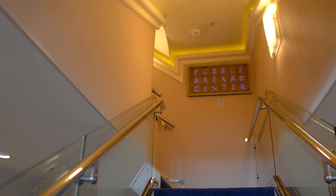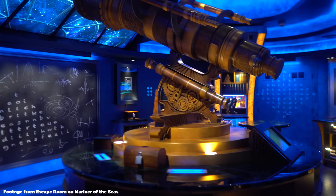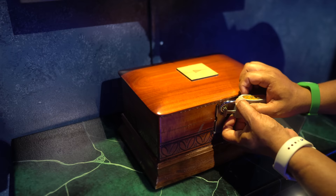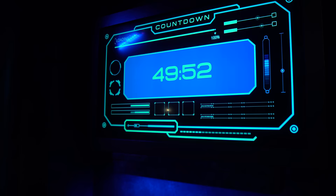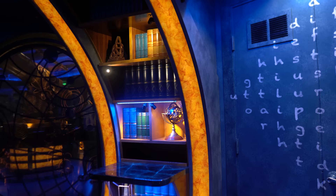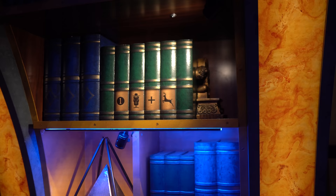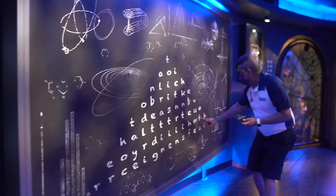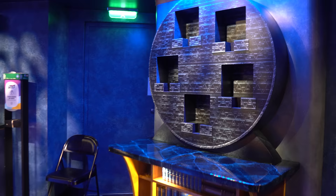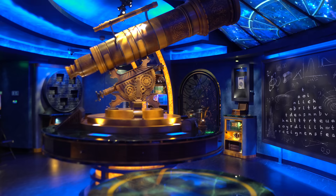Up on what's technically deck 15 is the Puzzle Break Center — the Escape Room. You and other guests work together to solve clues, codes, and puzzles within a set time limit to escape. It's a unique experience not often found on cruise ships. There is an additional cost, and you can pre-book it. Each ship's Escape Room game is different, so even if you've done one on another Royal Caribbean ship, this one will be different.